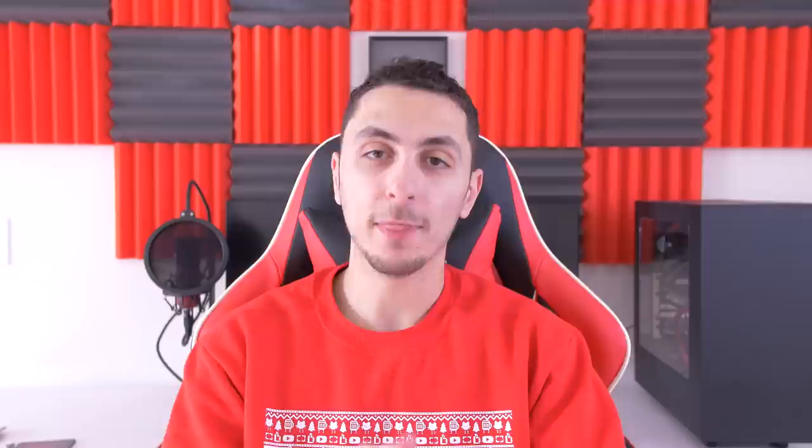So that's it for this week's episode of Setup Wars. Make sure you guys drop your comments down below and vote on the best desk setup. As always I'll announce the winner on Sunday on my Twitter and Instagram accounts, so make sure you guys are following me there. If you guys enjoy the show make sure to show your support, and I will see you in the next video.